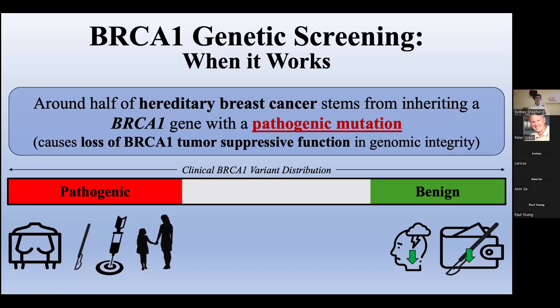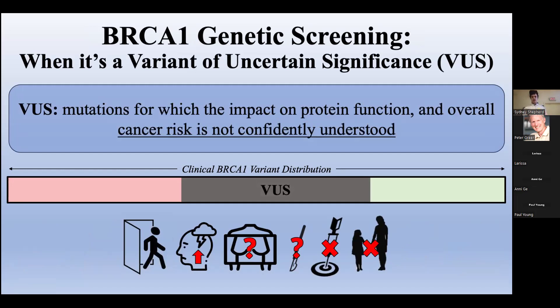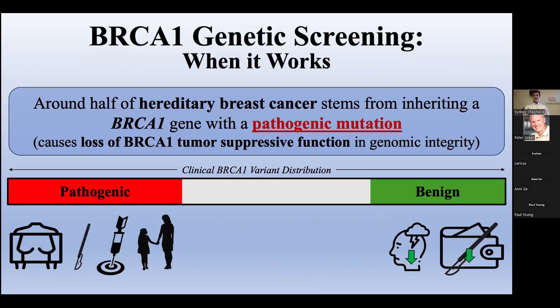Around half of all hereditary breast cancer stems from inheriting a BRCA1 gene with a pathogenic mutation. These genetic variants result in a loss of the protein's critical tumor suppressive function in maintaining genomic integrity, serving as the first hit for cancer development. Genetic screens to identify carriers of these pathogenic variants are valuable to identify patients that will benefit from screening to catch cancer early, interventions that can reduce cancer risk, and targeted therapies in the case that cancer does develop.